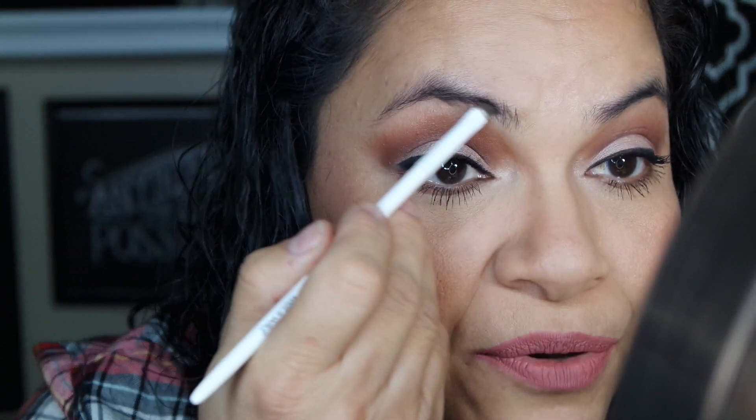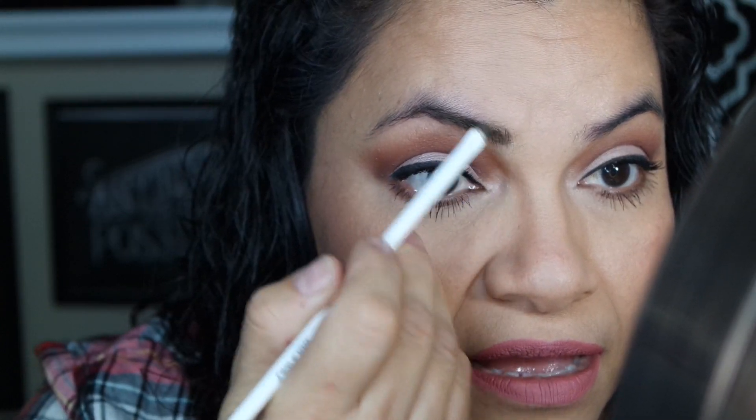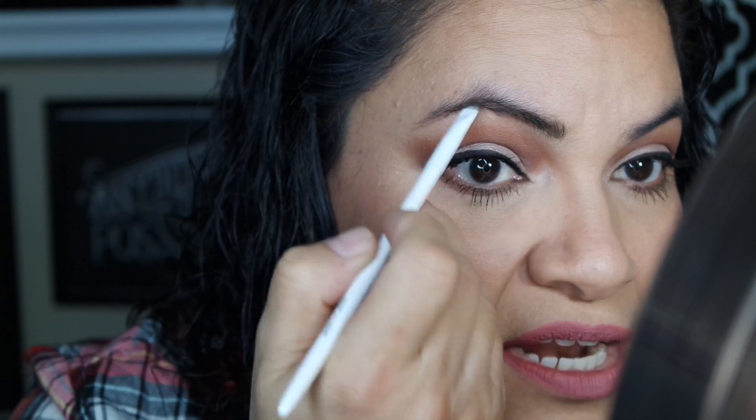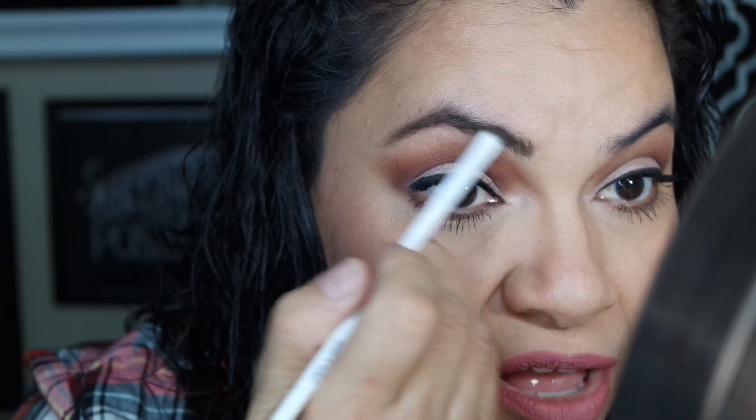When I put it on my brows, the Ulta Brow Pomade goes on and I'm able to work with it a lot easier than the Anastasia one. So I'm going to go ahead and put the Anastasia one on now. My right brow is my easier brow, and I'm just using this wet and wild angled brush — dipping it into the Anastasia Dip Brow. My right brow I'll call my easier brow because it already has a tail.